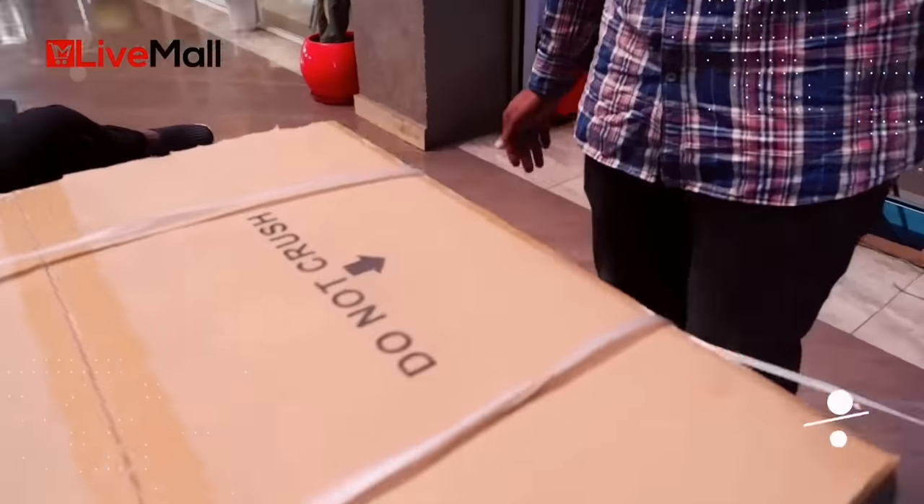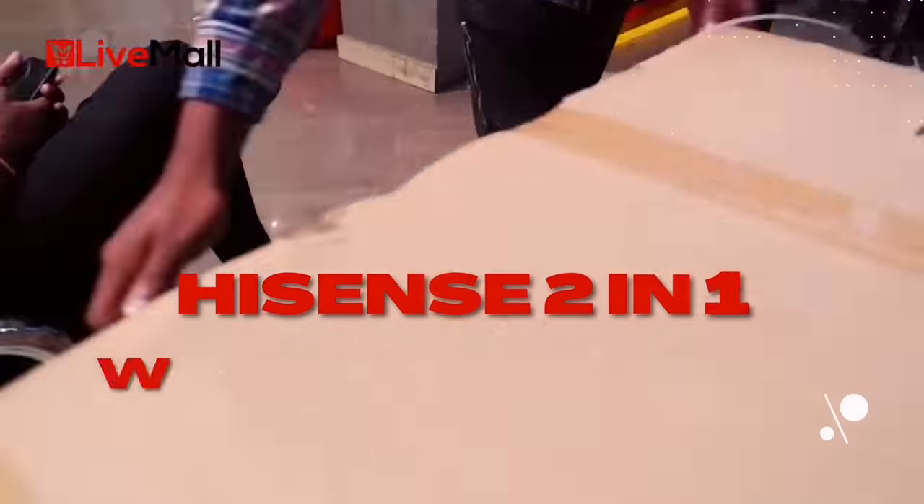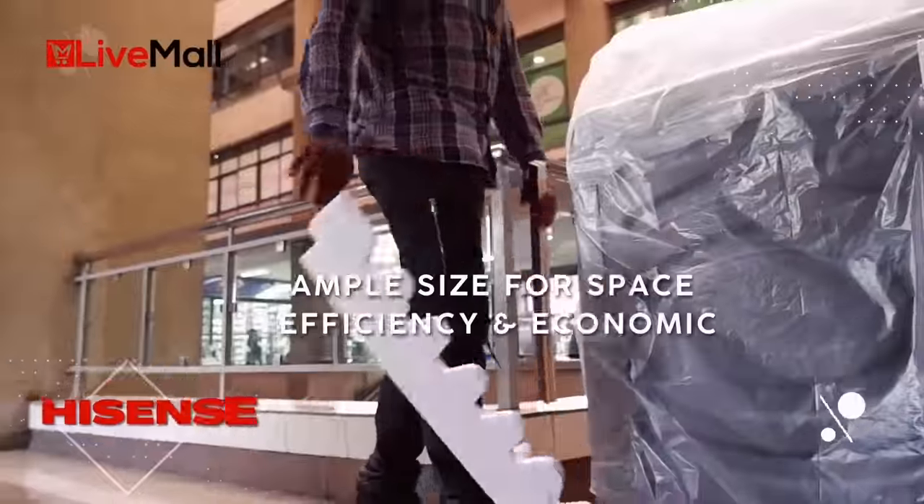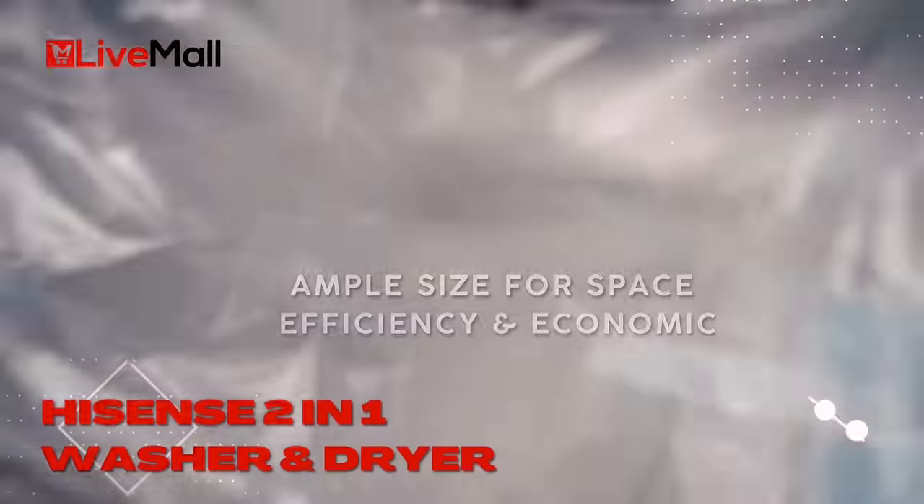Good things come in small packages, and this Hisense 2-in-1 washer and dryer is big on that. Forget about that separate dryer — save that cash and more space for the family around the house.